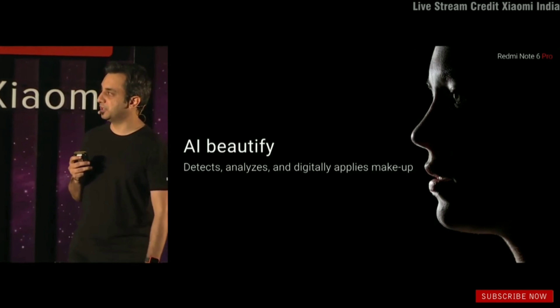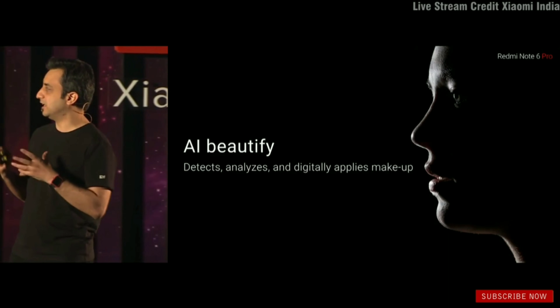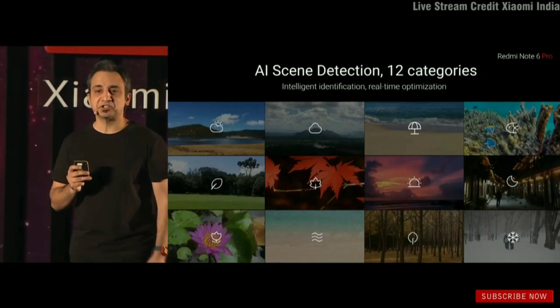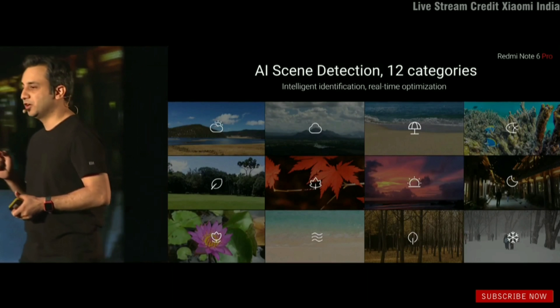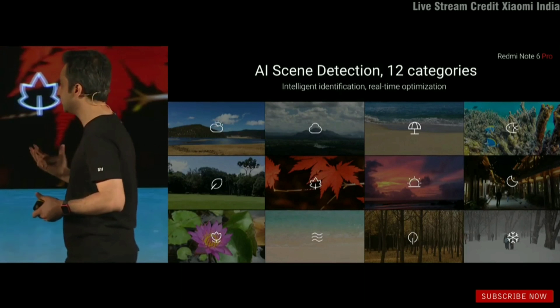We've kept AI Beautify in the front camera, which detects and analyzes your overall skin tone and digitally applies a kind of makeup. We've also added AI scene detection to the front camera — not just the back — for the first time ever, capable of detecting up to 12 categories.